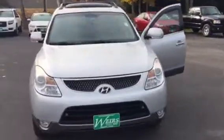Definitely something you should come down and take a look at. It's got a little over 59,000 miles. Great car for the winter, especially with the all-wheel drive and the heated seats.